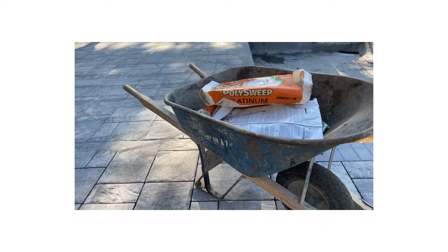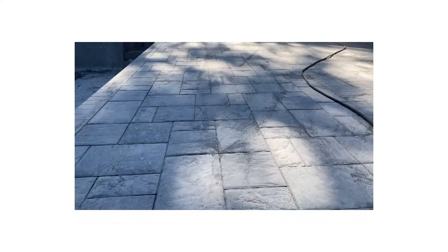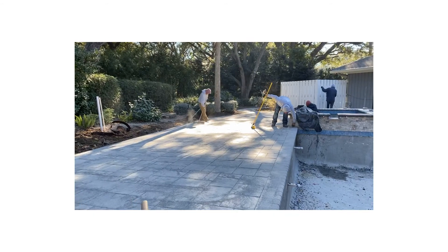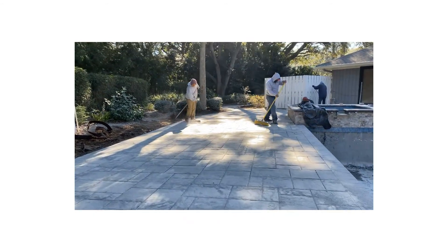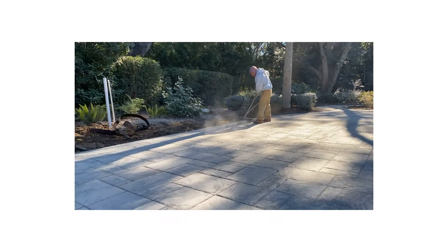Polysand is another option that can be used on a paver patio and that can increase the cost of the project. Polysand is a material used to fill the joints in between your pavers. Polysand, when mixed with water, creates a strong bond that prevents your pavers from shifting and moving. Selecting to use polysand on your project will usually increase the cost by about 50 to 85 cents a square foot.